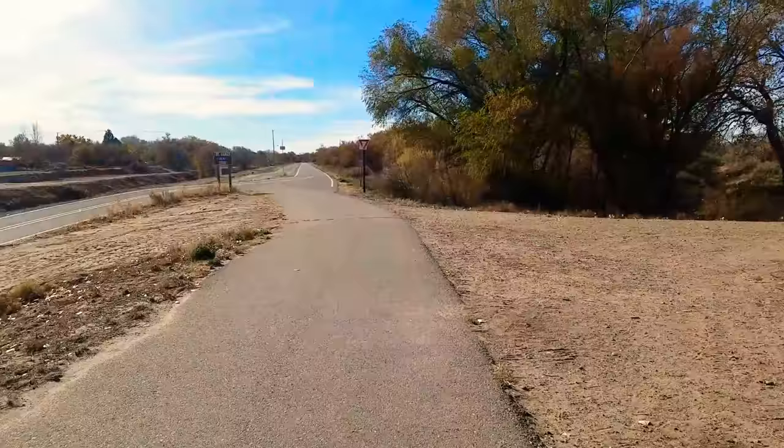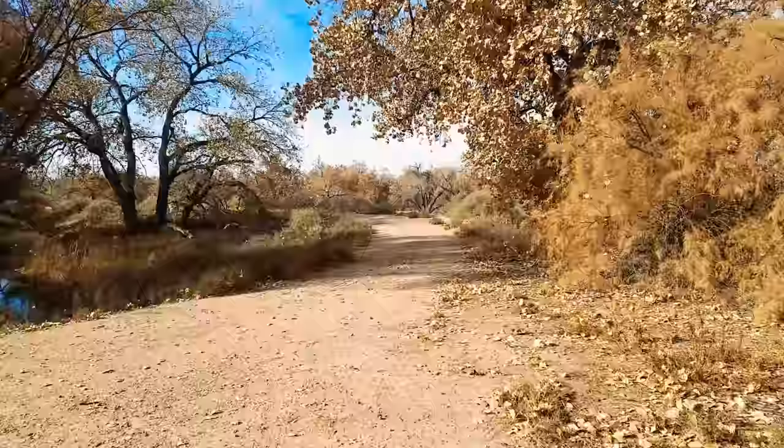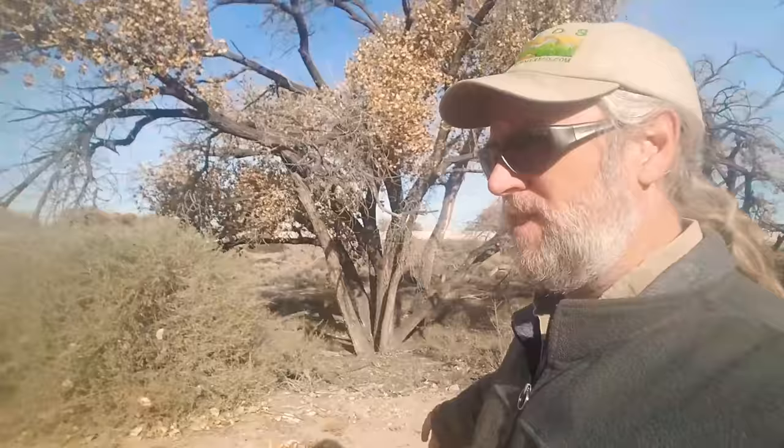This paved trail runs pretty much the entire length of the city of Albuquerque. You can bike, run, walk, or take your horses on it. But there are also a lot of cool little side trails like this — dirt trails that head down into the forest itself. We'll take a short hike today down to the river. Still not too far from the highway right over there, so you can probably hear it. At least I know I can. It's loud. But we're going to head down to the river and see what we can see.